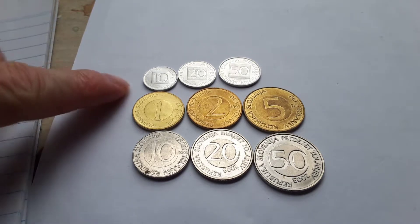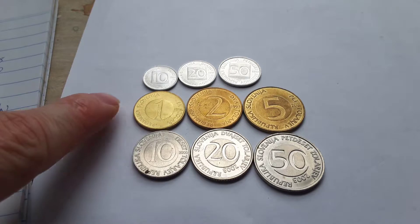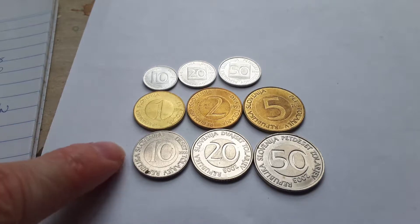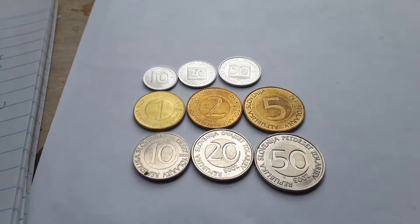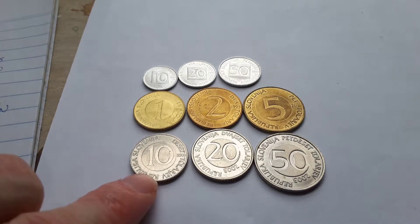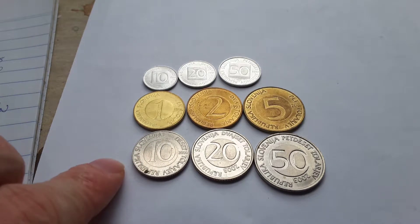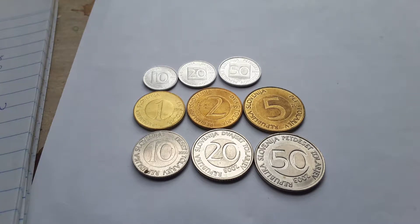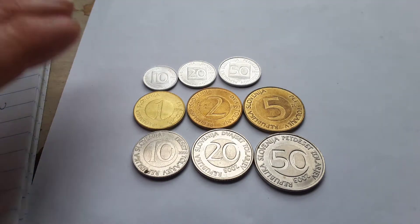As you can see, we have aluminium stotinov coins - or should I say 98% aluminium, 2% magnesium. The one to five tolar are 78% copper, 20% zinc, 2% nickel. And these larger ones are copper-nickel coins at the standard rate of 75% copper, 25% nickel. These are probably the most expensive per coin because nickel is a pretty expensive metal, which is why most countries now use stainless steel or plain steel instead.